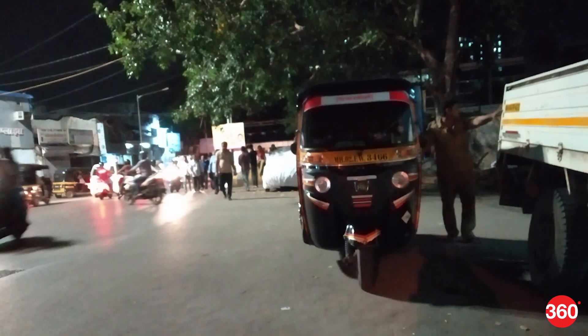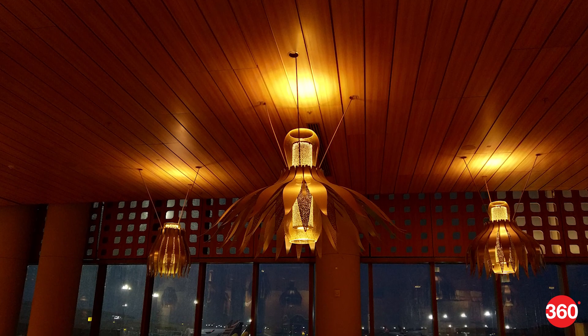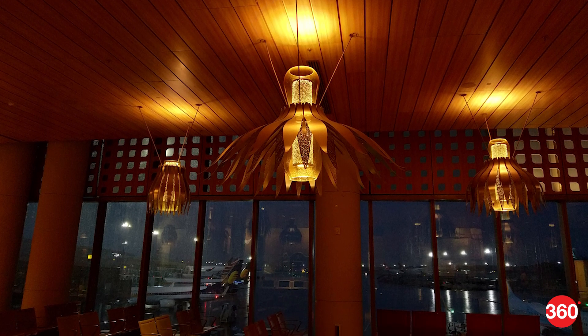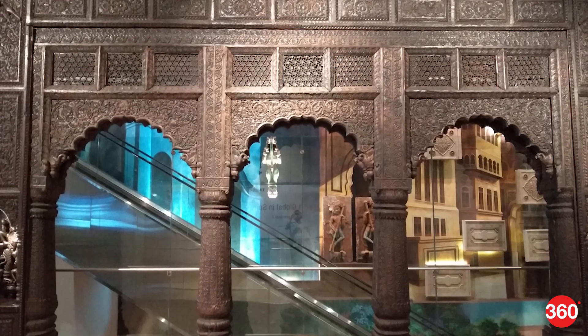Saving HDR images takes a good couple of seconds too, which makes it a bit more challenging to get blur-free shots at night. In low light, autofocus speeds drop quite a bit and it takes longer to save regular images. It's best to leave HDR off, as the time taken to save images increases even more. Details are quite mushy due to the noise reduction process, and colours are a bit dull.